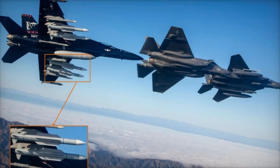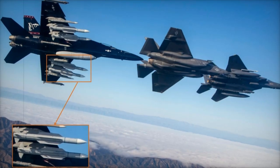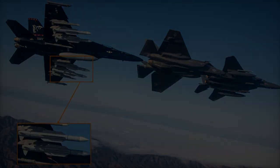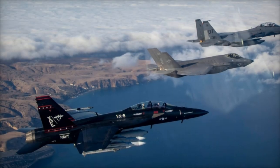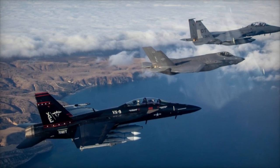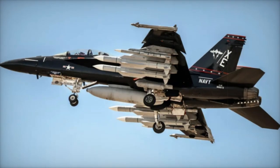The U.S. Navy has unveiled the first images of the F/A-18F Super Hornet equipped with a new AIM-174 long-range air-to-air missile. This milestone was revealed during the Grey Flag exercise off the coast of Point Mugu, California, marking a major step forward in the Navy's defense technology.